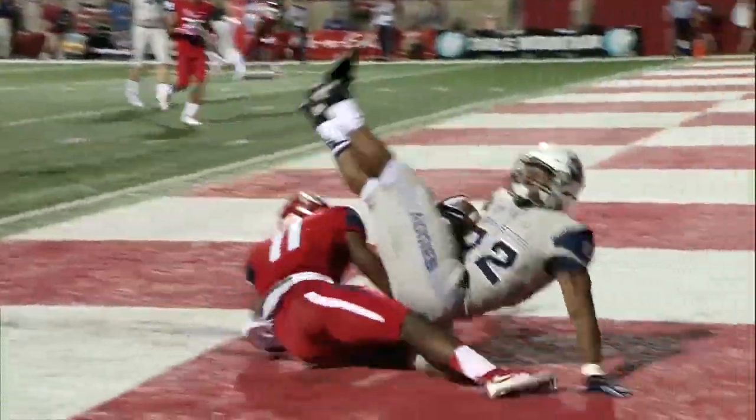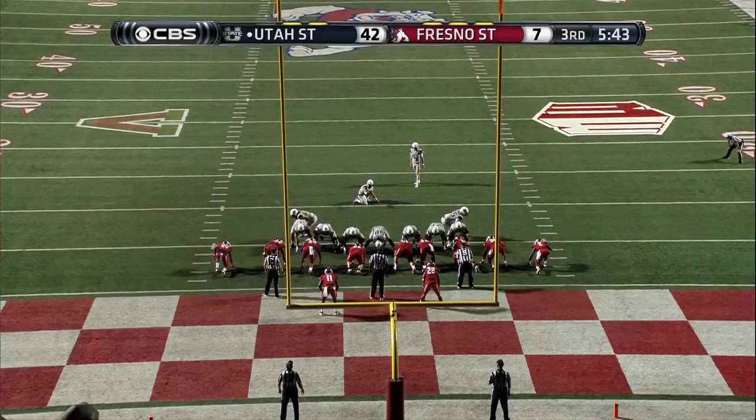At the snap, Devontae Mays again — and Mays is in the end zone.